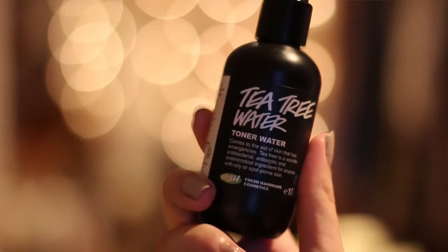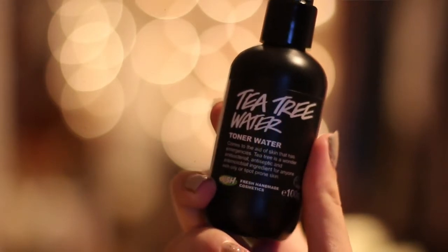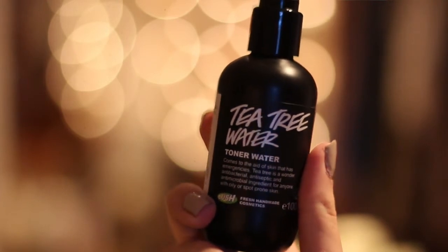Det neste jeg skal vise deg er denne toneren her. Den heter Tea Tree Water, og ja, er en toner. Dette er en veldig god og effektiv toner, samtidig som den er ganske mild. Den passer for fet hud og normal hud, og spesielt hvis du sliter litt med store porer og kanskje litt kviser. Den inneholder grapefrukt, teinebær, og så klart Tea Tree i vann, og den lukter veldig godt. Du kan bruke den på to forskjellige måter: du kan spraye den direkte på fjeset etter du har renset, og før du tar på nattkrem eller dagkrem, eller du kan spraye litt på en bomullspad og bruke padtene utover fjeset.